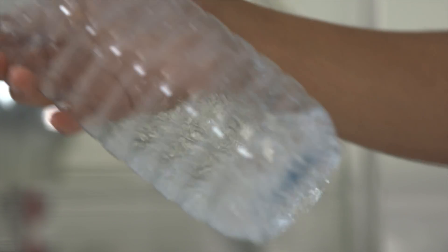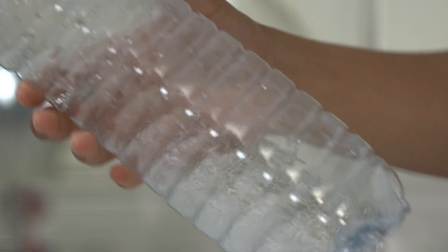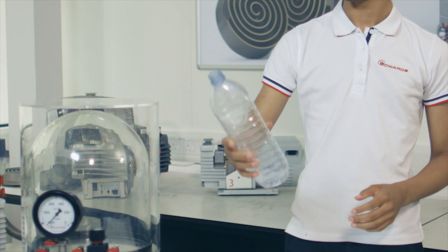So what you just saw was the water molecules spreading to heat the gas inside the bottle creating a sudden increase in pressure with the temperature, and that forces the cork out of the top of the bottle.